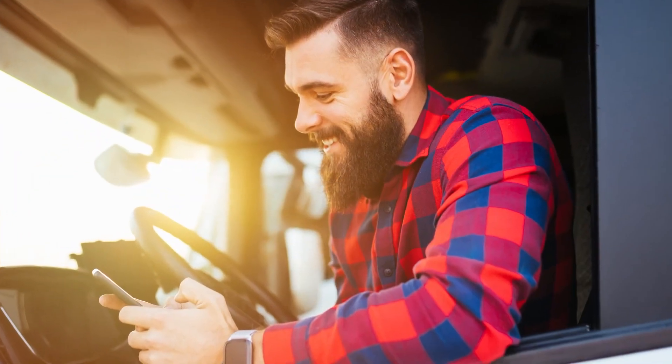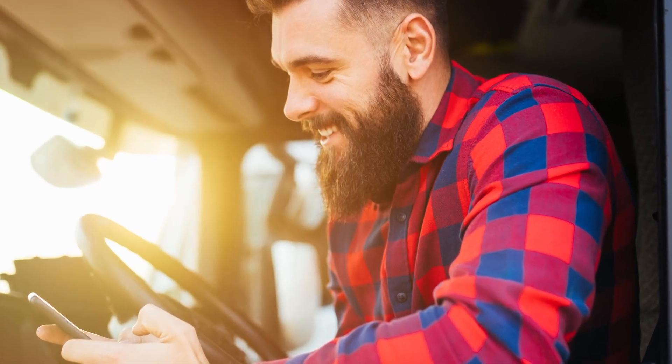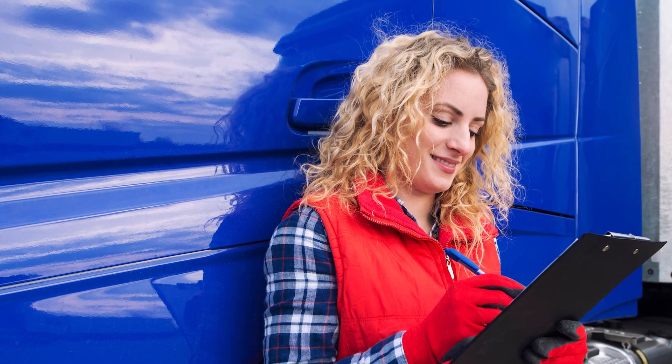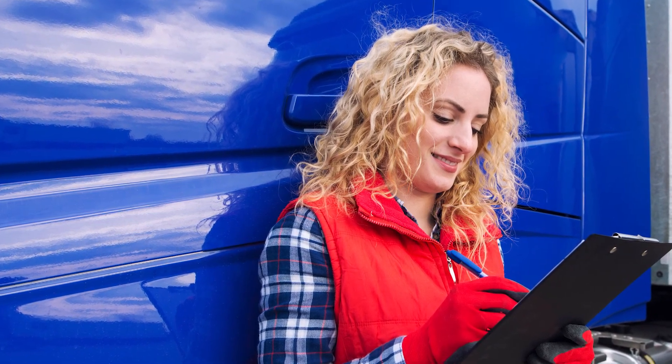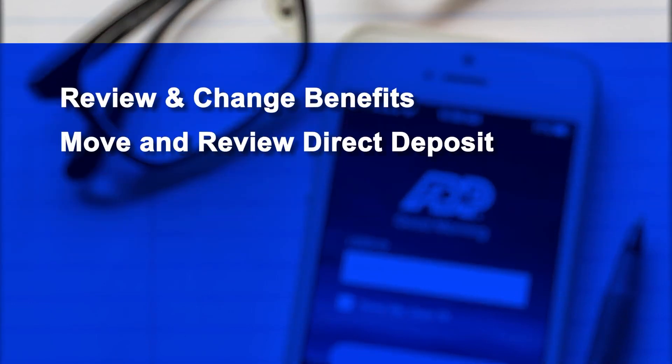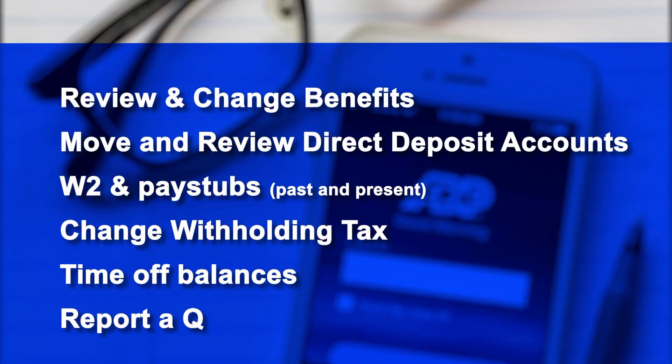With the ADP app, Crete Carrier Corporation employees and drivers can get all the information they need at a glance, or in-depth and historical records of your pay and benefits, including reviewing and changing your benefits, moving and reviewing direct deposit accounts, W-2s and pay stubs, changing tax withholding, time balances, and reporting a qualifying change, like a change in marital status.